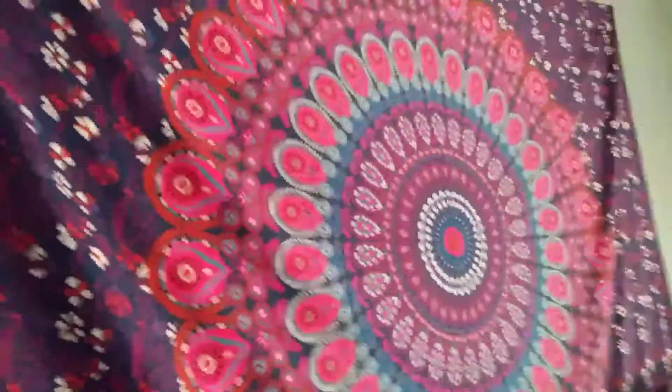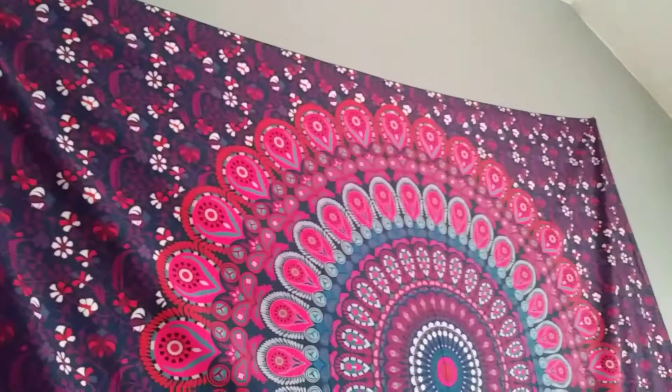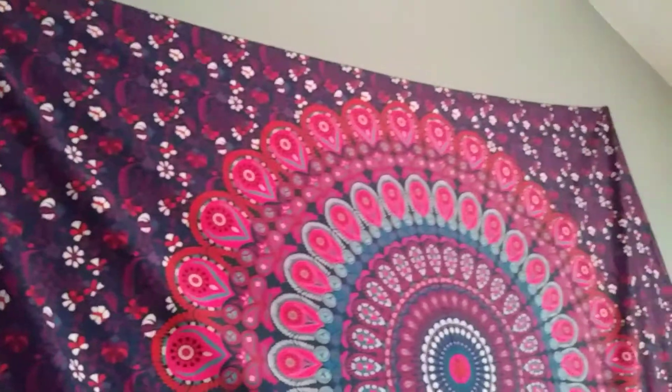And it fits the entire length of my king size bed and even has a little extra fabric for draping if you wanted more of a draping look. I wanted it to go the whole side from one side of the bed to the other, so it's just a little draping effect, not a full draping effect.